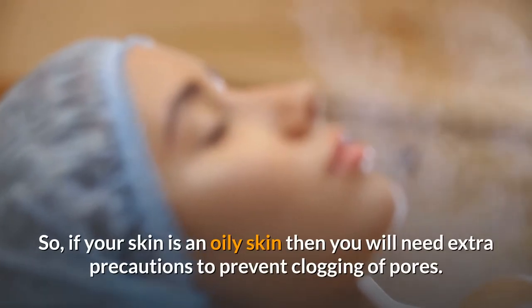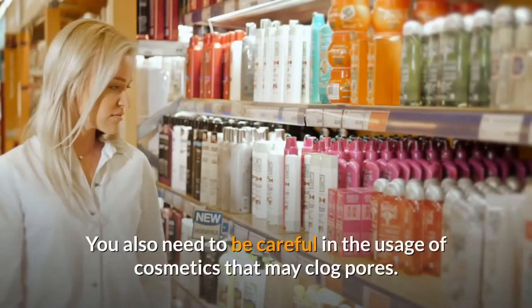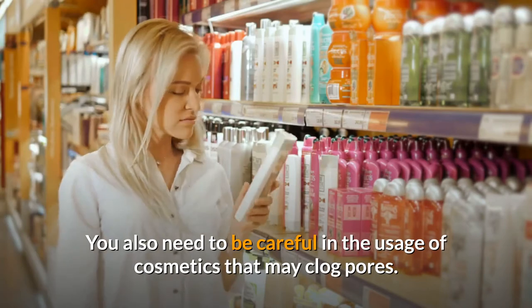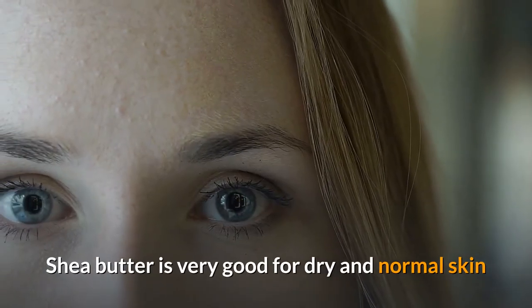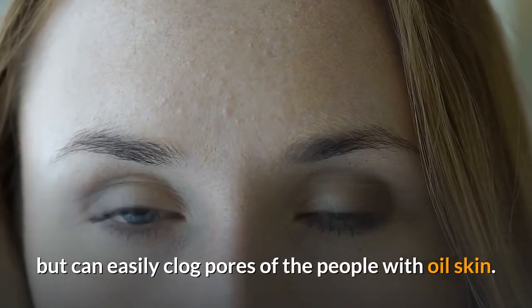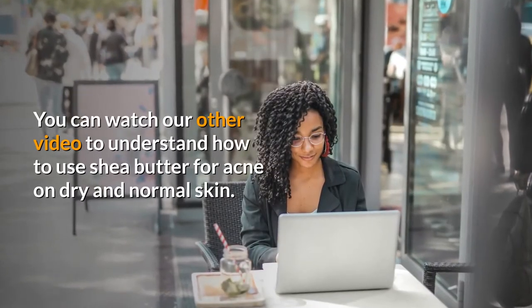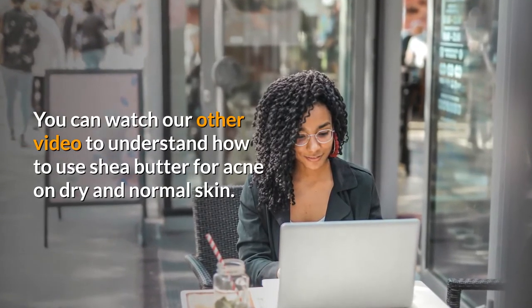So if your skin is oily, you will need extra precautions to prevent clogging of pores. You also need to be careful in the usage of cosmetics that may clog pores. Shea butter is very good for dry and normal skin but can easily clog pores of people with oily skin. You can watch our other video to understand how to use shea butter for acne on dry and normal skin.